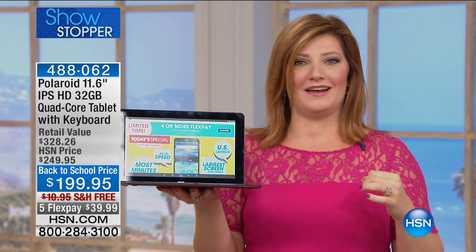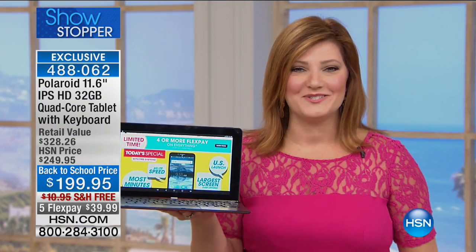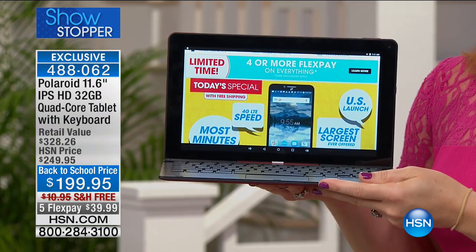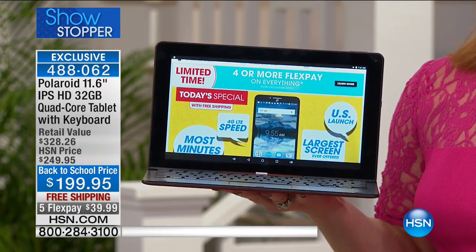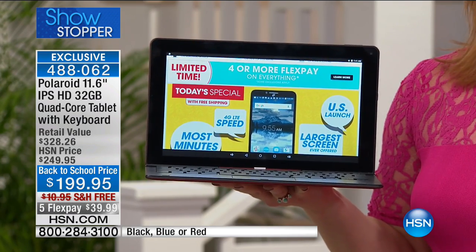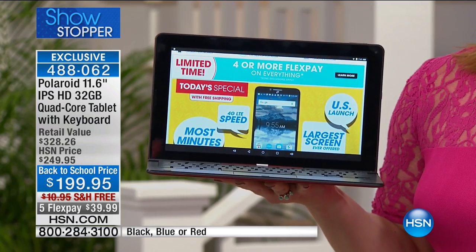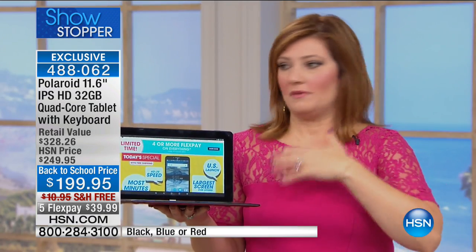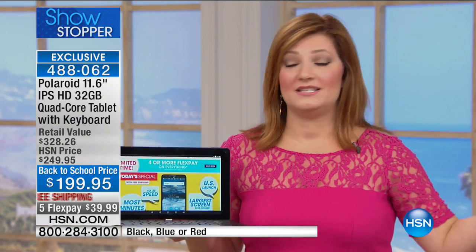This is the Polaroid tablet at the lowest price we've ever offered — that's why it's our showstopper this morning. We only have 500 of these to go around. Final quantities, lowest price, fifty dollars off. It is an HSN exclusive bundle only here at HSN. The retail value is $328.26, and we've got back-to-school pricing because HSN understands moms and dads are getting ready to send their kids back to school.